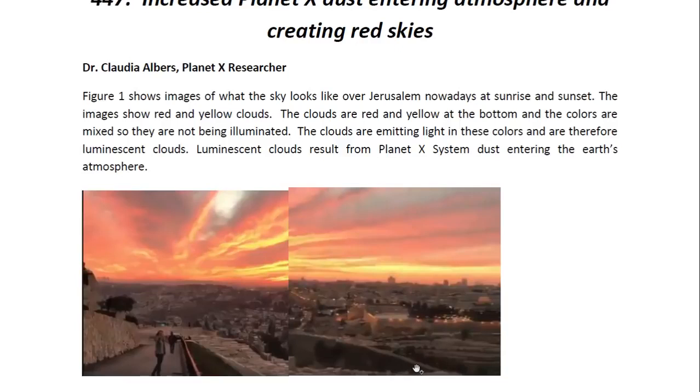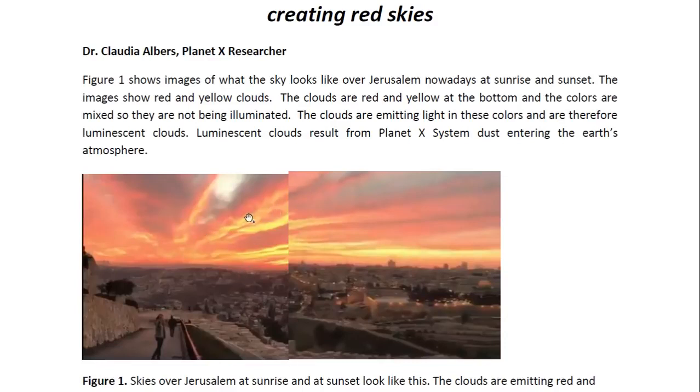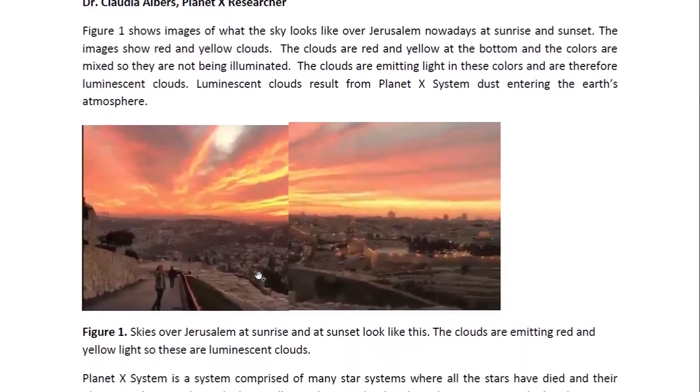Figure one shows images of what the sky looks like over Jerusalem nowadays at sunrise and sunset. The images show red and yellow clouds. The clouds are red and yellow at the bottom and the colors are mixed — you can see red in between the yellow. So these are not clouds that are being illuminated with this color; these are clouds that are emitting these colors. These are luminescent clouds, and luminescent clouds result from Planet X system dust entering the Earth's atmosphere.